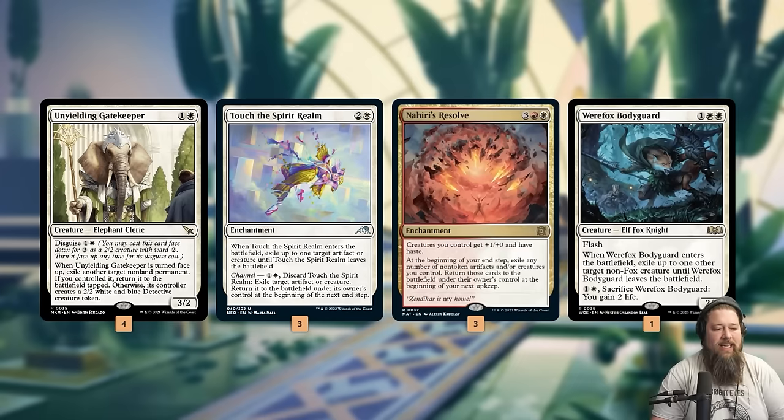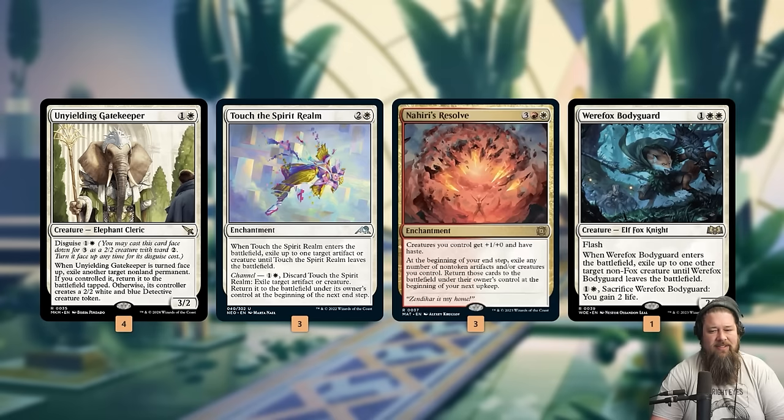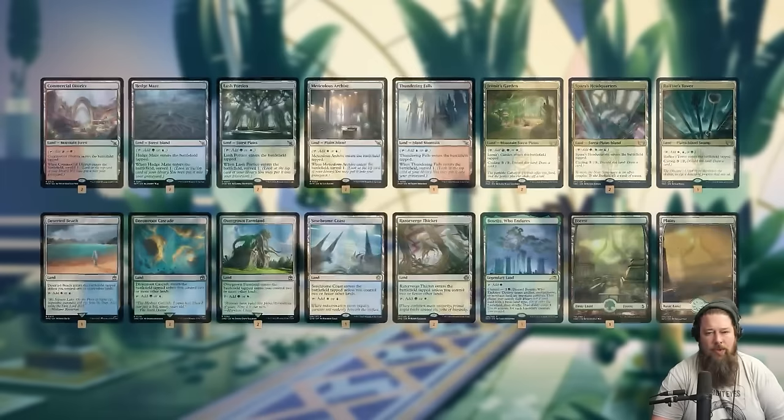The idea is we use our cloaking cards — Vanifar, Hide in Plain Sight, Cryptic Coat — to get these cards into play face-down, and then the surprise happens. We have a bunch of cards that can flip those face-down two-twos to their front side. Unyielding Gatekeeper is actually one of our best cards — we can cloak it and flip it up for two mana to blink one of our things. Touch the Spirit Realm, Nahiri's Resolve, and Werefox Bodyguard round out our flip effects.